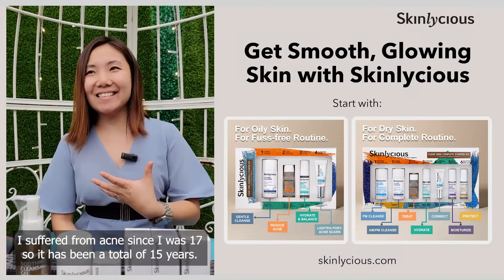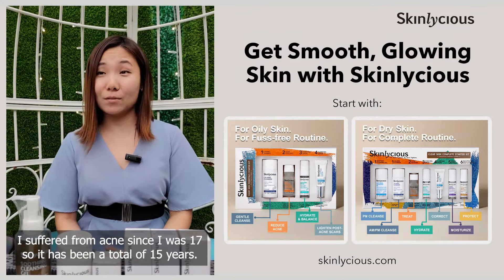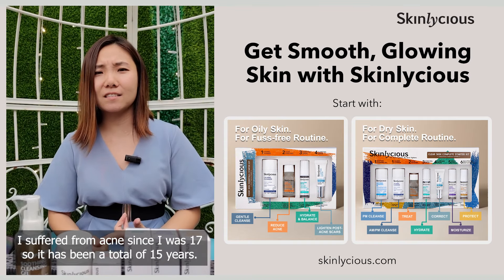I've suffered acne since I was 17, so it's been a total of 15 years to date.